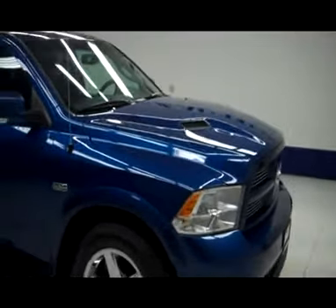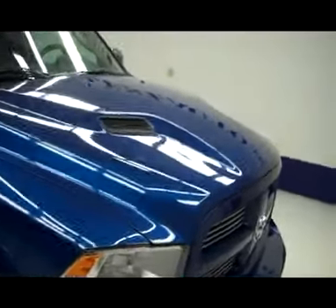This is stock number B4080A, a 2011 Dodge Ram 1500 Sport with navigation, deep blue in color.